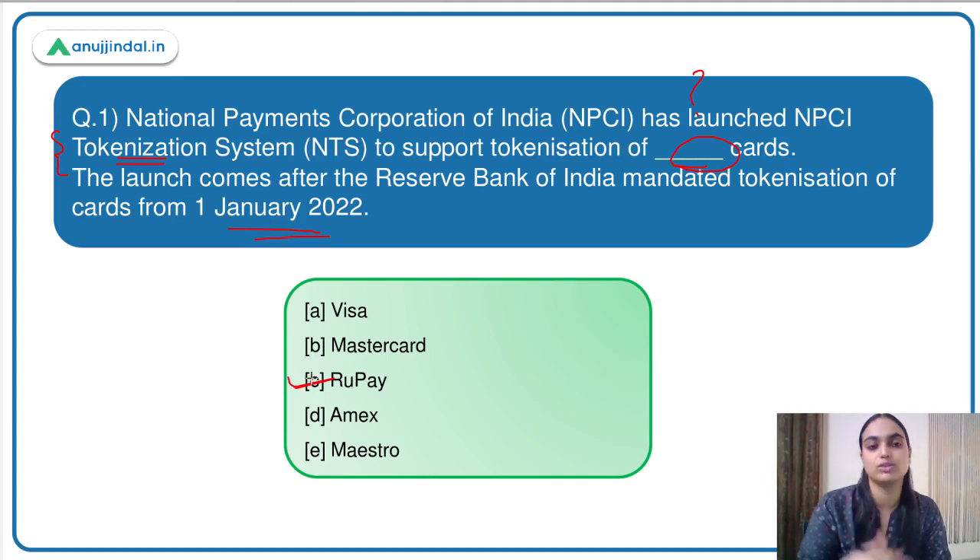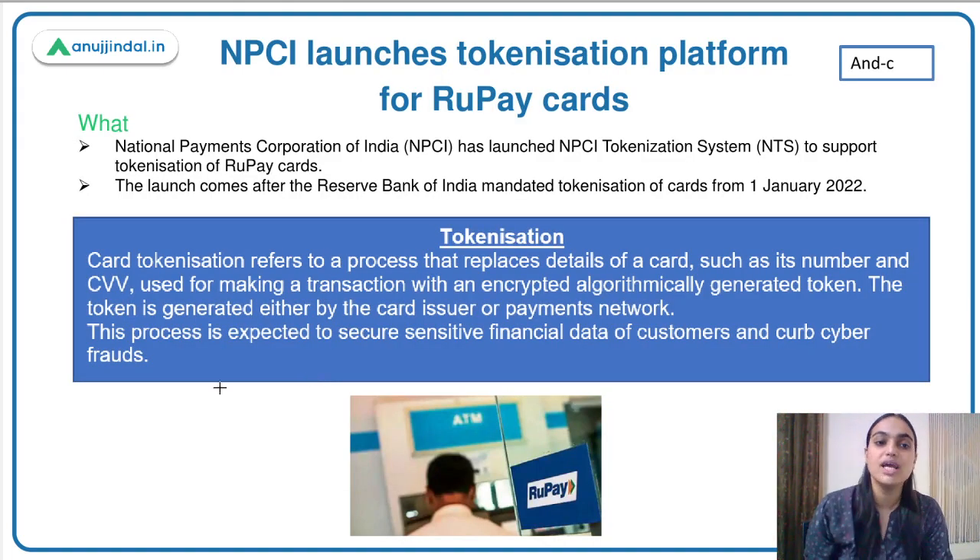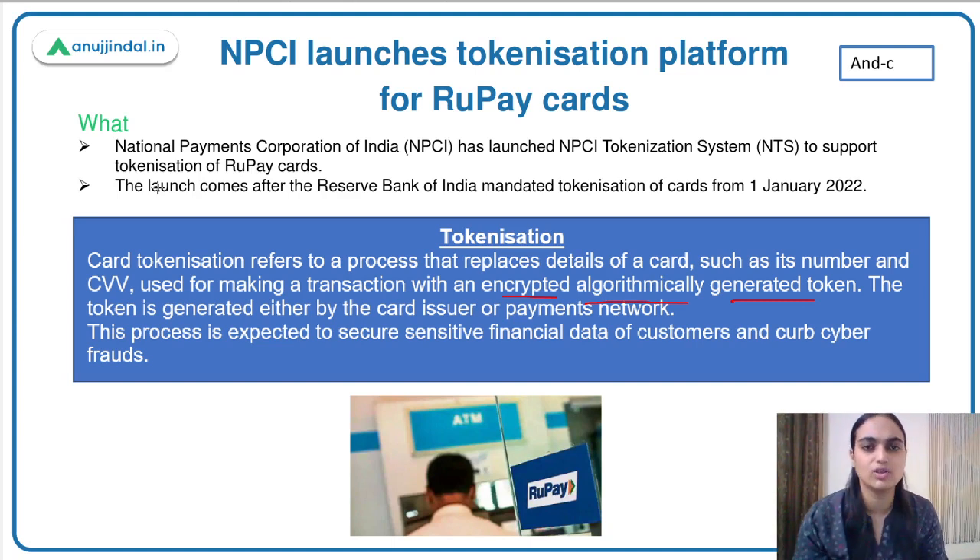Card tokenization refers to the process that replaces details of a card — like its number and CVV — for making transactions, with an encrypted algorithmically generated token. We have the card number and CVV at the back of the card. Usually when we are transacting online — on Amazon, BigBasket, MakeMyTrip — we make payments using cards and our card data gets saved there.